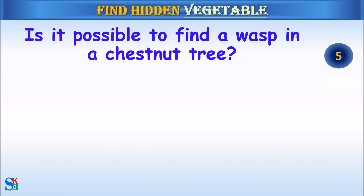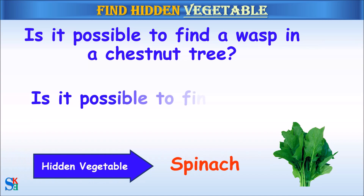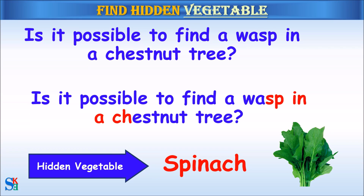Is it possible to find a wasp in a chestnut tree? The hidden vegetable was spinach.